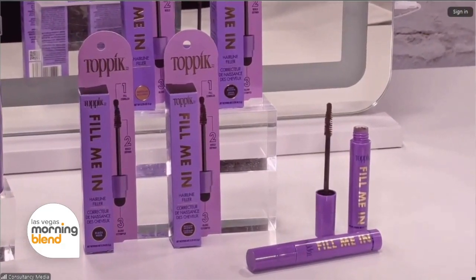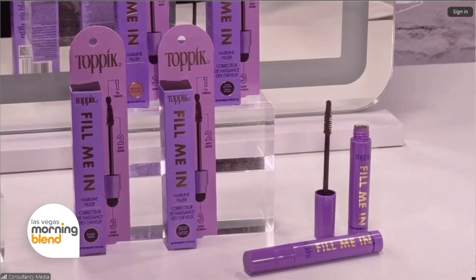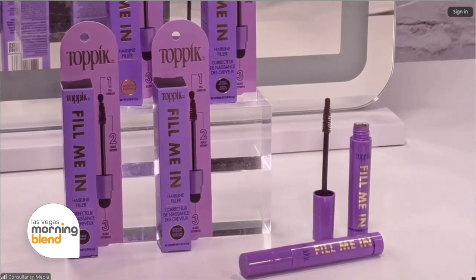It's a mascara wand with a dough tip, and it's a keratin fiber protein with argan oil. It comes in a creamy consistency, so it's really nice to glide on. It's super easy — anyone can use this product.